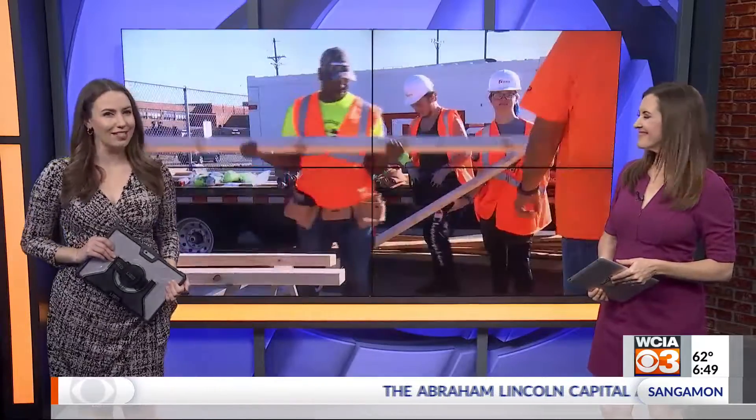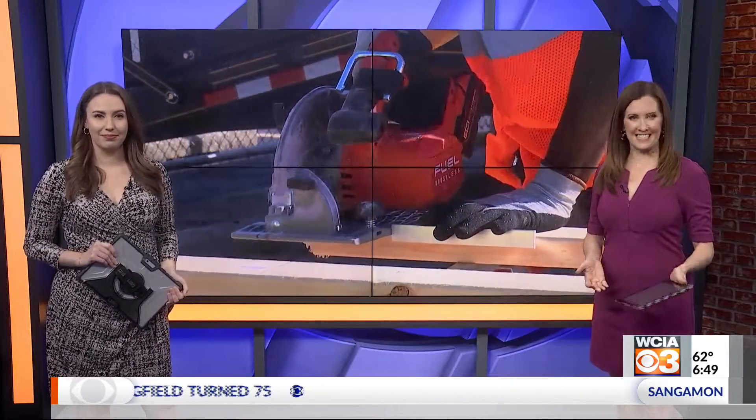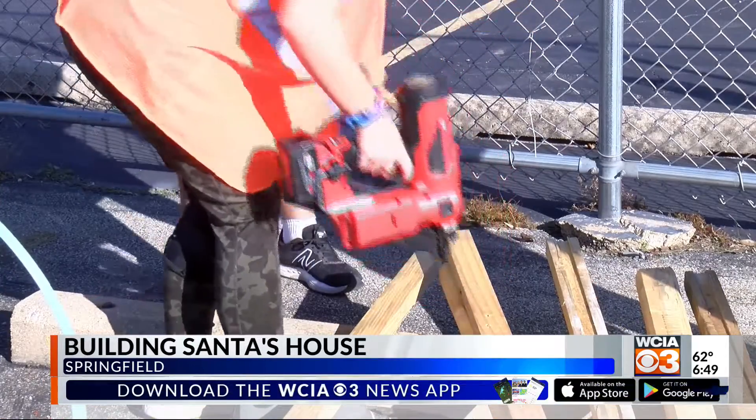A school in Springfield is getting ready for Santa. Students at Landfair High School, in their Buildings and Trades program, are building a Santa house. They started putting it together today. O'Shea Builders and the Springfield Park District are helping.